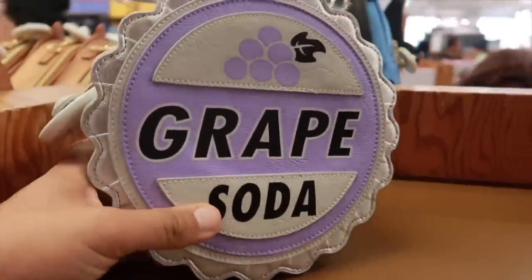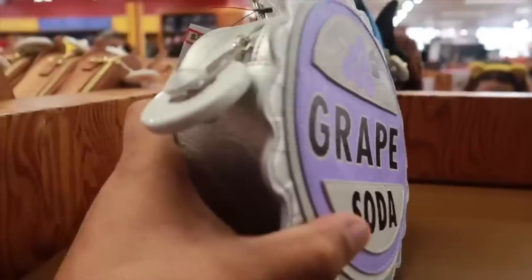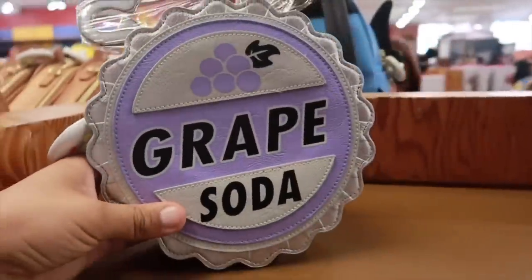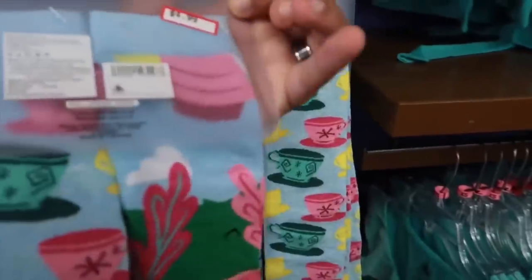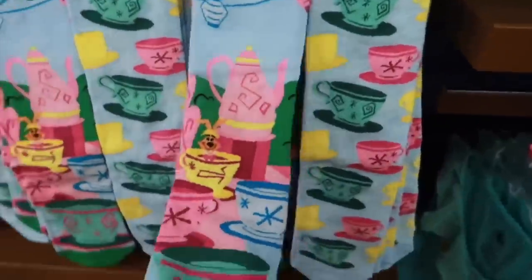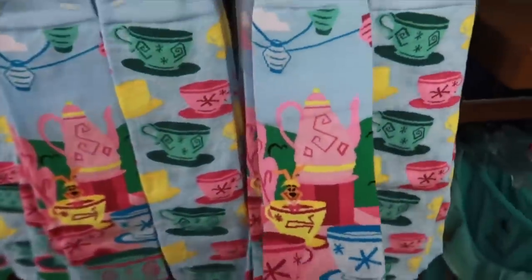We got the Grape Soda bag going for $35. New socks — 'Busy Getting Dizzy' — $5 for socks. I actually like these; they're very bright and vibrant.